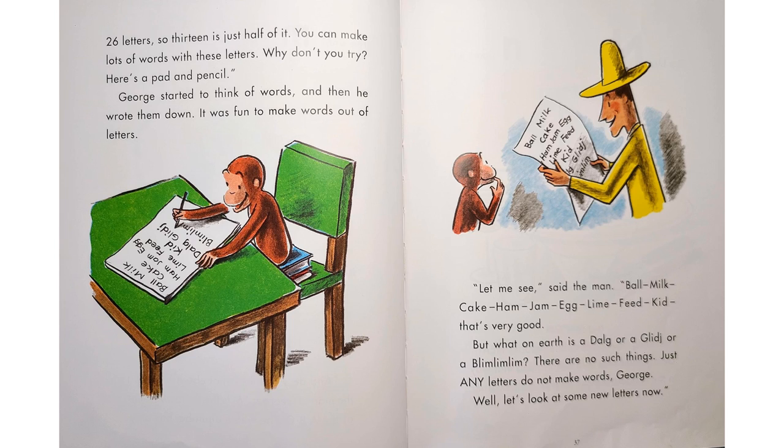"Let me see," said the man. "Ball, milk, cake, ham, jam, egg, lime, feed, kid. That's very good. But what on earth is a 'dulg', or a 'glj', or a 'blim-lim-lim'? There are no such things. Just any letters do not make words, George. Well, let's look at some new letters now."